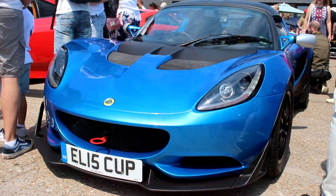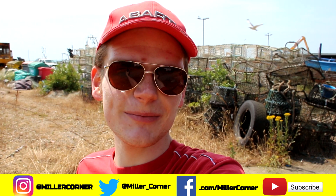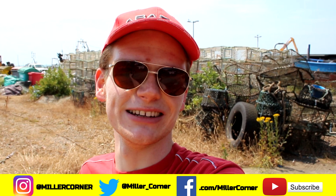Thanks so much for watching, I really appreciate it. If you liked it, don't forget to give it a thumbs up, and also subscribe and hit the bell icon so that you're notified when a new Miller Corner video is released. But for now, thanks once again for watching everybody, and have a brilliant rest of your day. See you soon, and have a good one.